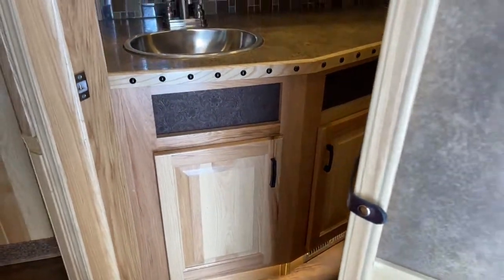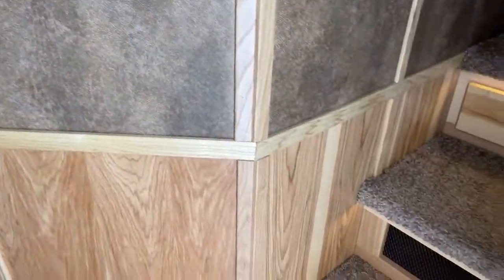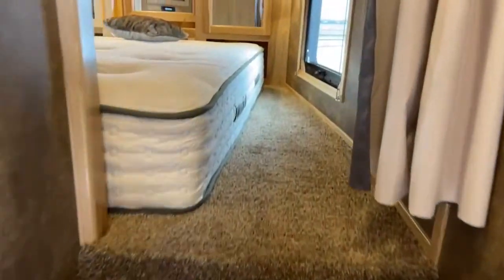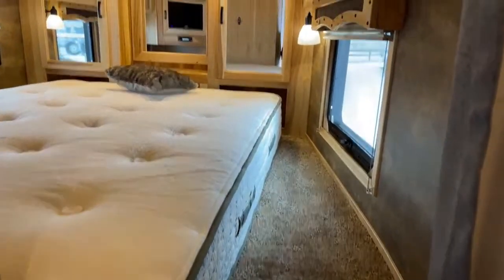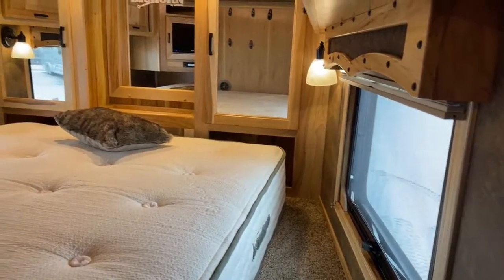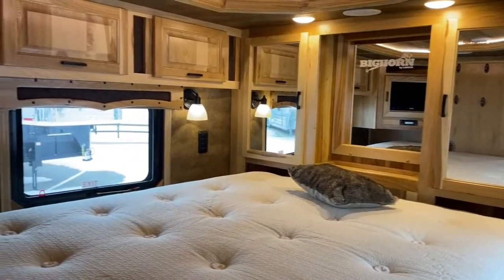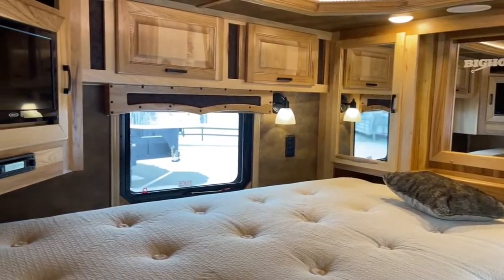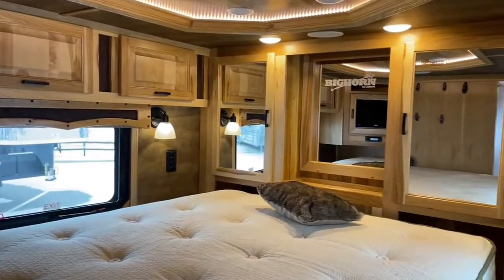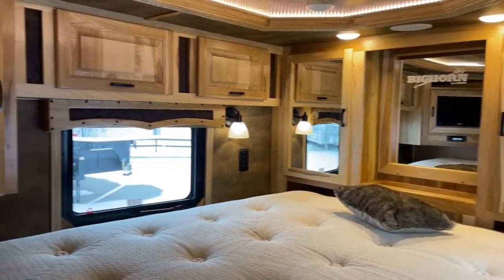You've got some steps going up into the gooseneck area to the first of two bedroom areas on this trailer. Nice steps transitioning up there, with more storage up front. You've got the bed, and those mirrors up in the front make it feel like it has a lot more depth, making it feel a little bigger. You also have a flat screen TV up there in that area.